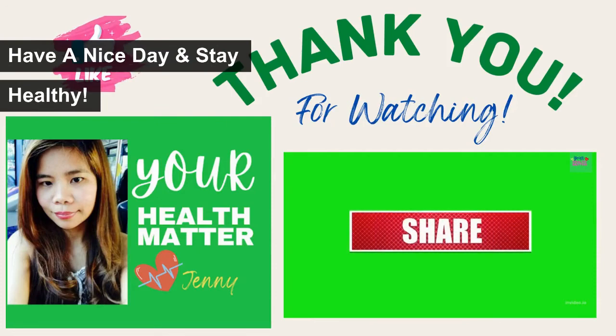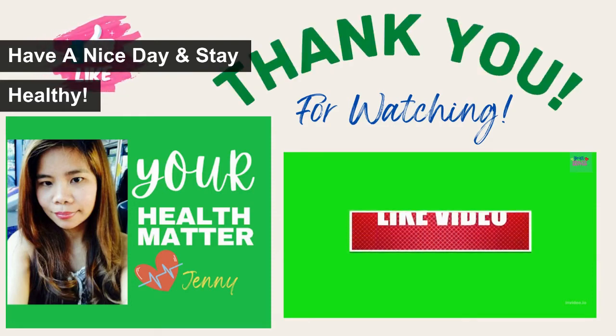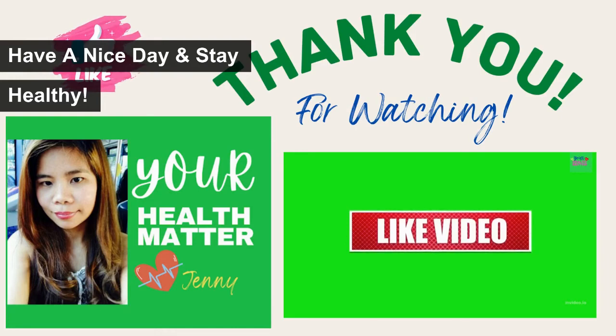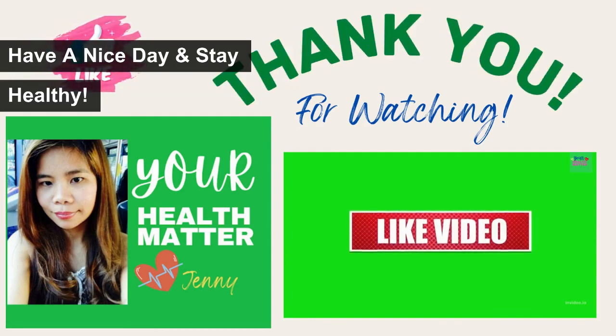If you don't mind, please hit the like and share buttons — it really helps support the channel and I greatly appreciate it. Go ahead and click the subscribe button as well, because we have other videos on the channel that I think you will enjoy. I hope you liked the topic I shared today, and hopefully you are now one step closer to taking better care of your overall health. Keep in mind that this video is for informational and educational purposes only. Stay healthy — bye!